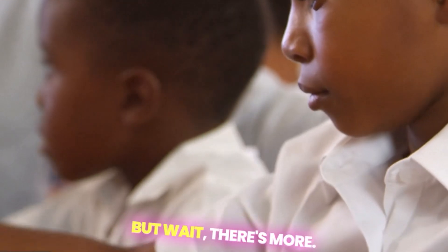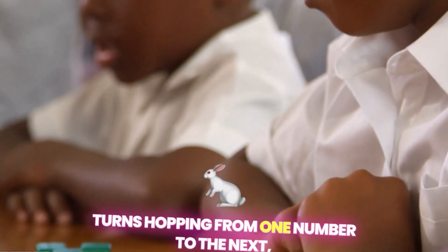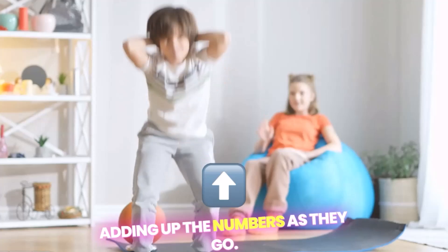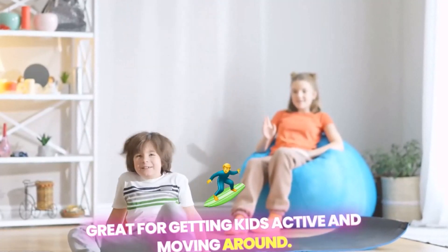We also have Number Hopscotch, where players take turns hopping from one number to the next, adding up the numbers as they go. This game is not only fun, but also great for getting kids active and moving around.